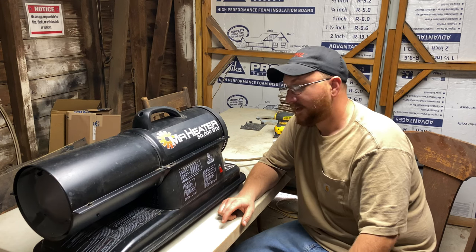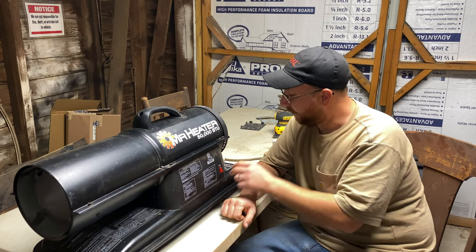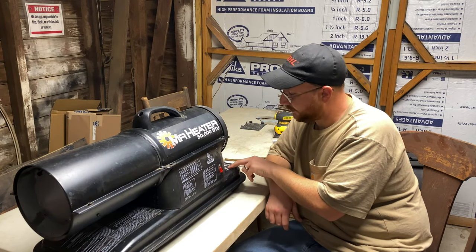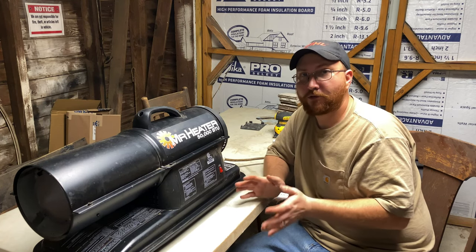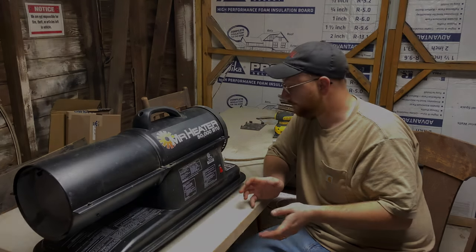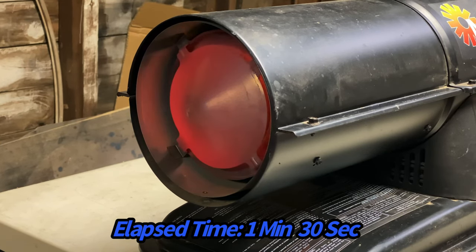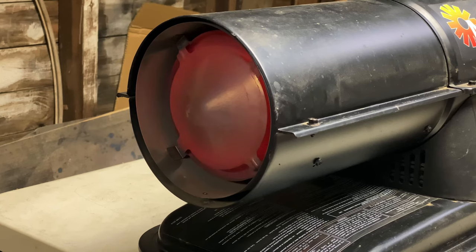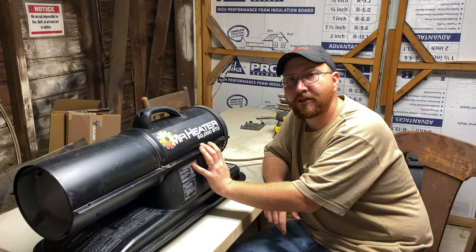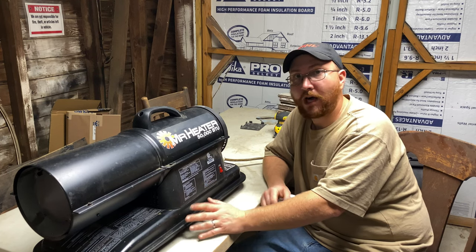It's designed for 1K kerosene, but it is a multi-fuel heater. Back here on the fuel tank it's got a label showing the types of fuels you can use and the temperature ranges those fuels would be appropriate for. I've had this heater for three or four years now and I haven't had any problems with it whatsoever.